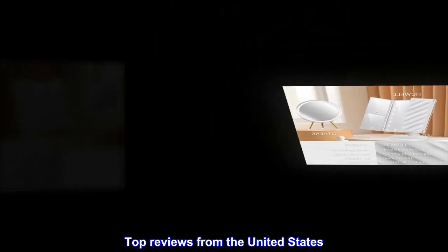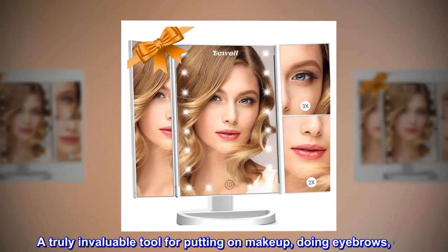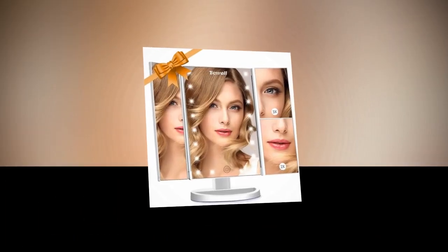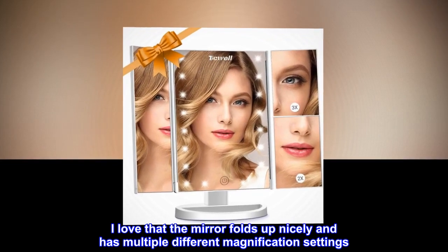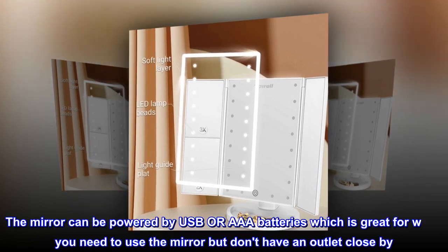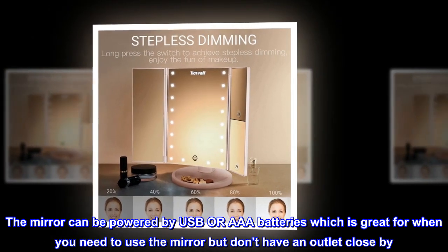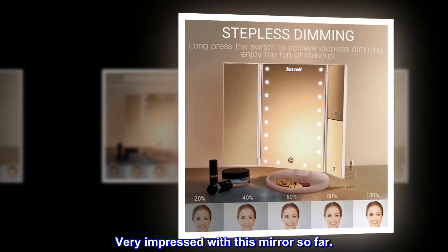Top Reviews from the United States: So useful for doing eyebrows. A truly invaluable tool for putting on makeup, doing eyebrows, etc. I love that the mirror folds up nicely and has multiple different magnification settings. The built-in light helps so much when doing your eyebrows as it allows you to see hairs you probably wouldn't have otherwise seen. The mirror can be powered by USB or AAA batteries, which is great for when you need to use the mirror but don't have an outlet close by. Very impressed with this mirror so far.